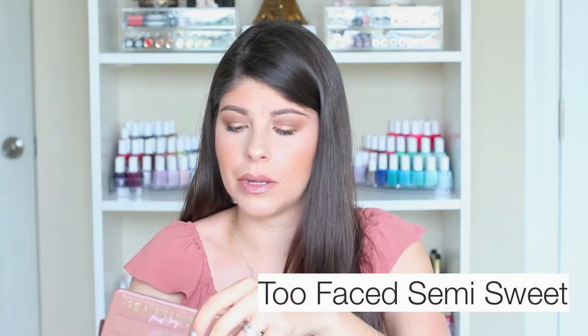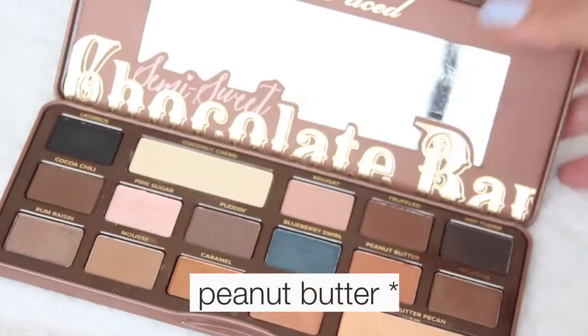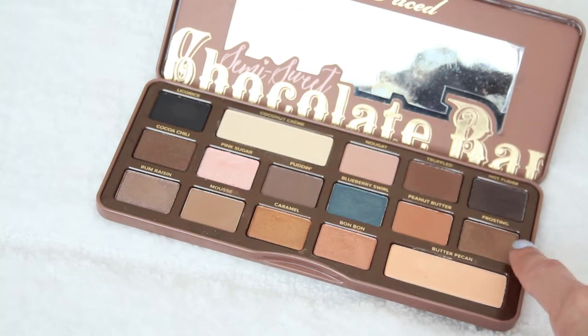The other palette I wanted to talk about is the Too Faced Semi-Sweet Chocolate Bar. I've been reaching for this again this month. Peanut Butter is one of my favorite shades — it's also in the Peanut Butter and Jelly Palette — a cool-toned reddish brown, beautiful color. Today I'm wearing that along with Truffled Frosting, Bonbon, and a little bit of Caramel. Butter Pecan is highlighting the inner tear duct and the center of the lid on top of Bonbon, which is a reddish coppery brown.